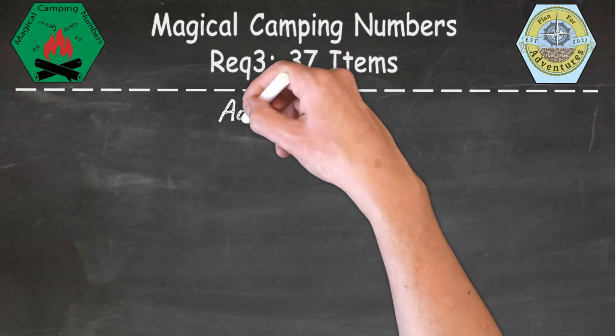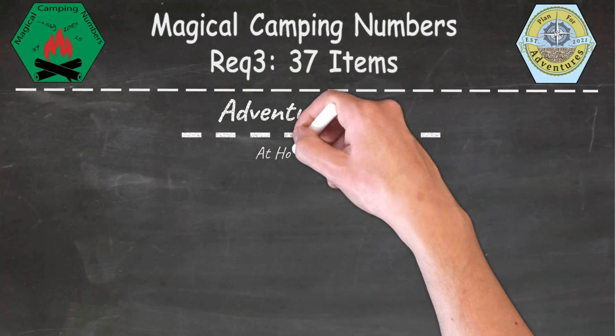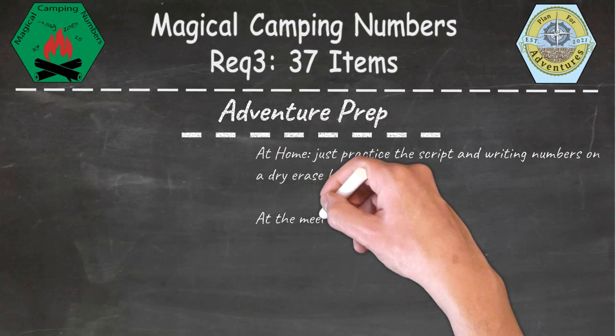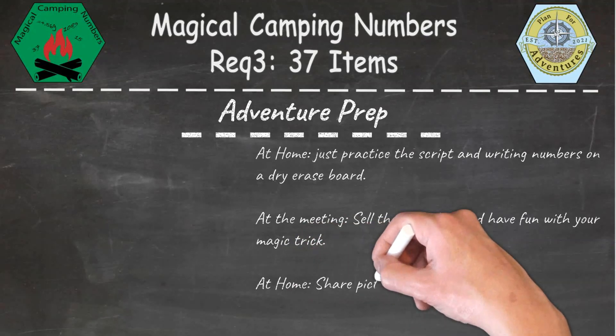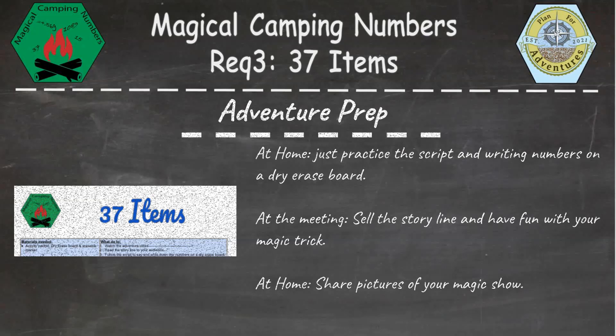For this part of the adventure, we'll be completing the 37 items activity. To prepare at home, just practice the script and writing numbers on a dry erase board. After meeting, go ahead and sell the storyline and have fun with your magic trick. If you're completing this adventure at home, go ahead and share pictures of your magic show.